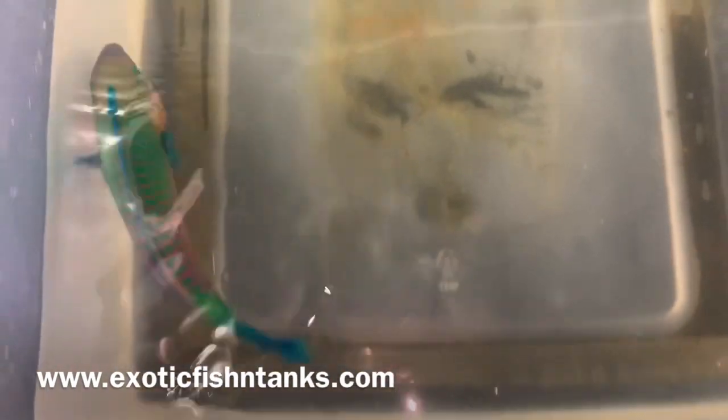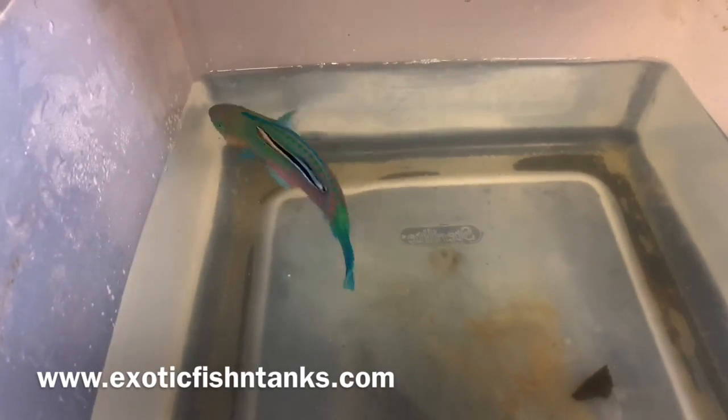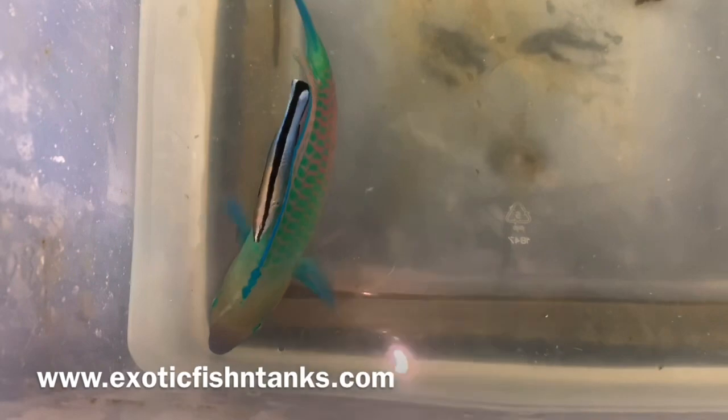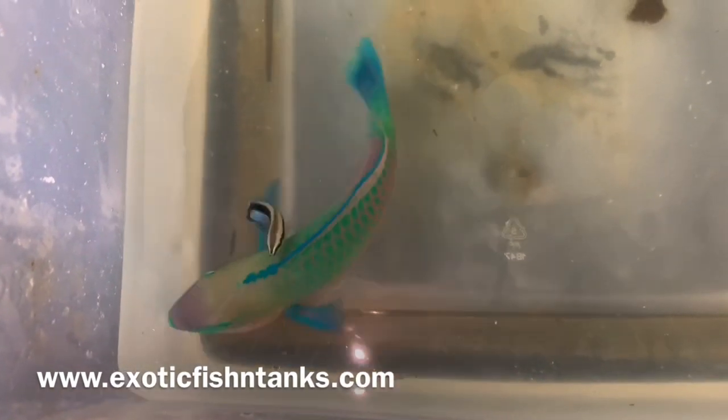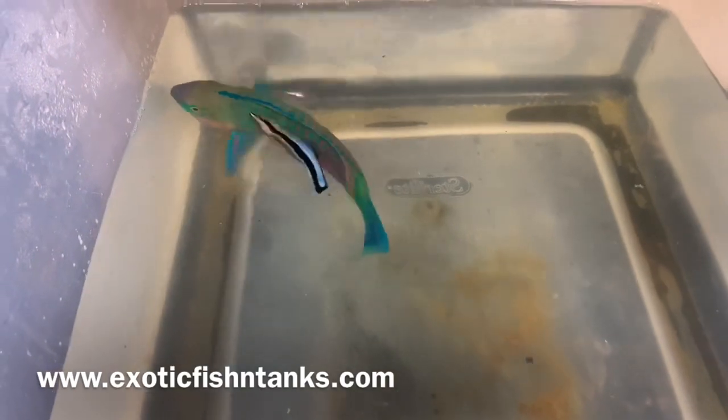Again, a six-and-a-half to nearly seven-inch Koi Parrot — reef safe, won't mess with your corals, will not mess with your inverts. Speaking of messing with, you can see this cleaner shrimp is messing with him and he doesn't like it.